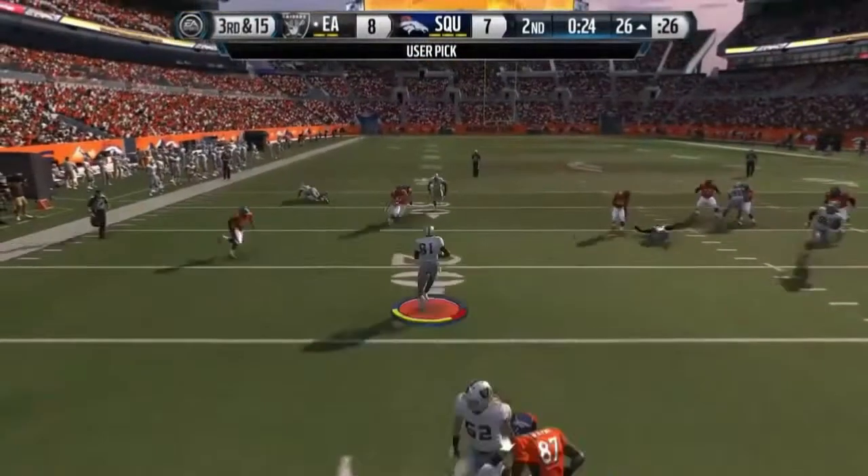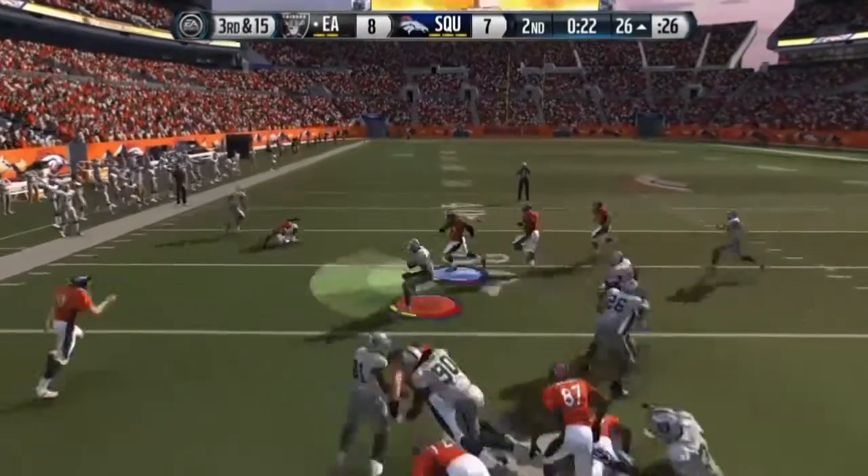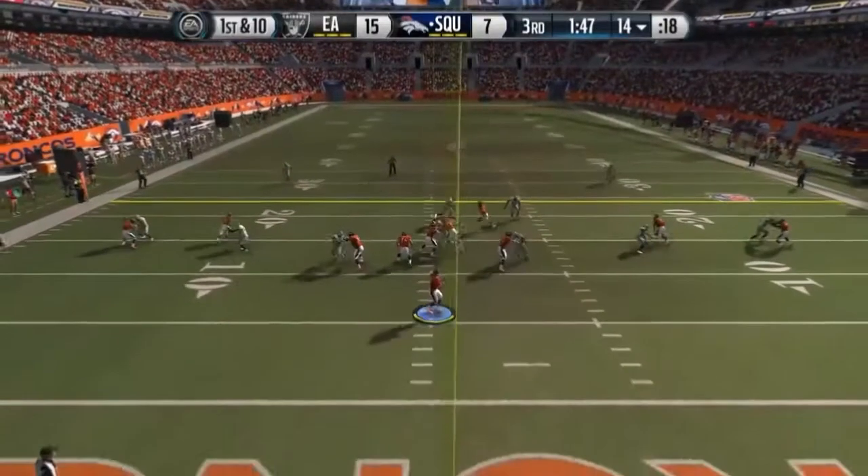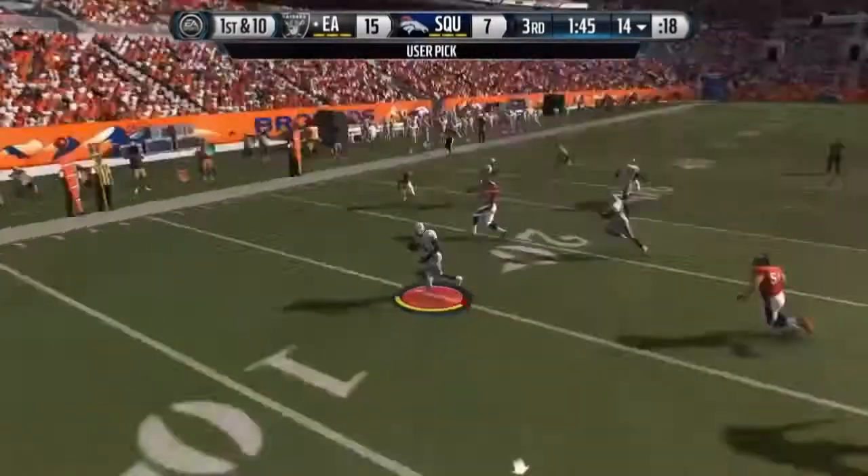Intercepted! Still on his beat. Calvin Johnson takedown. Manning out of the gun. Intercepted!